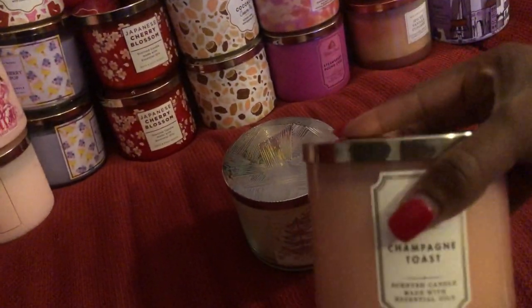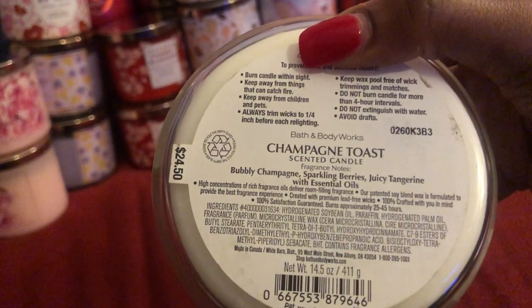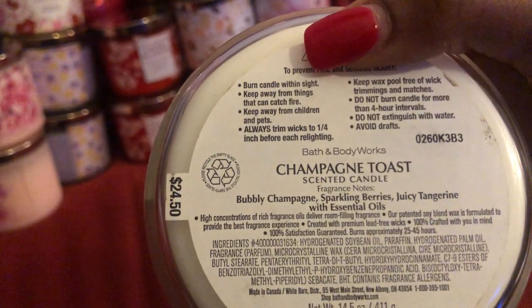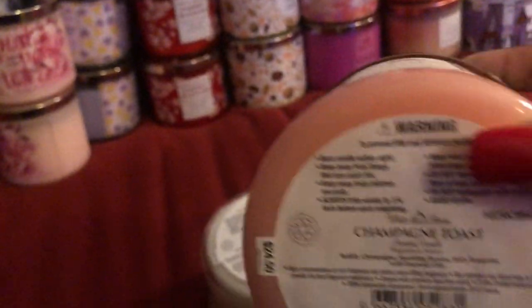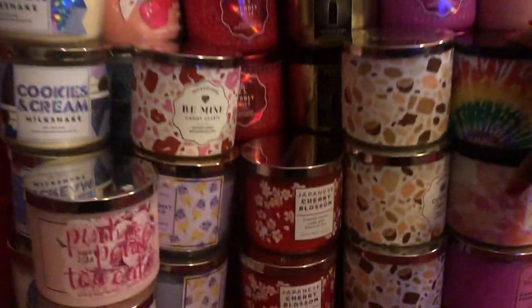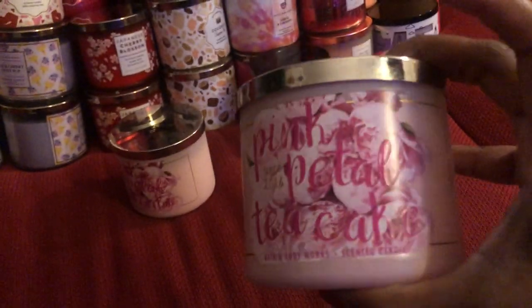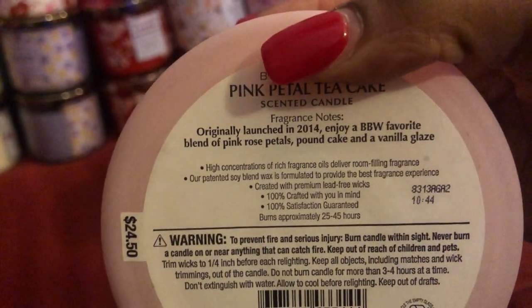I have two of the same ones in two different packaging — this is Champagne Toast in the Christmas packaging. They are the same, but one has tangerine and one has nectar depending on the season. I also have two of Pink Petal Tea Cake — she is a goodie, a good good one. This is a staple from 2014 and it's been a while, but yeah.